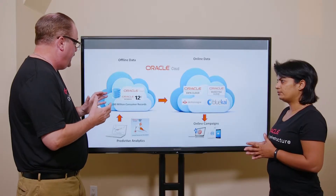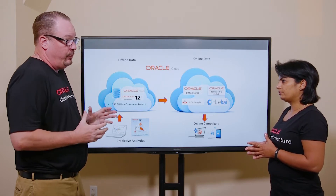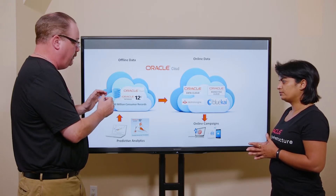Let's talk more about the architecture and how you're using the infrastructure layer to host the Oracle applications. In our consumer data warehouse we have 280 million consumer records with up to 800 different attributes about each of those. We host that on Oracle Cloud Infrastructure and we utilize Oracle Advanced Analytics to do the predictive analytics to identify the prospects.